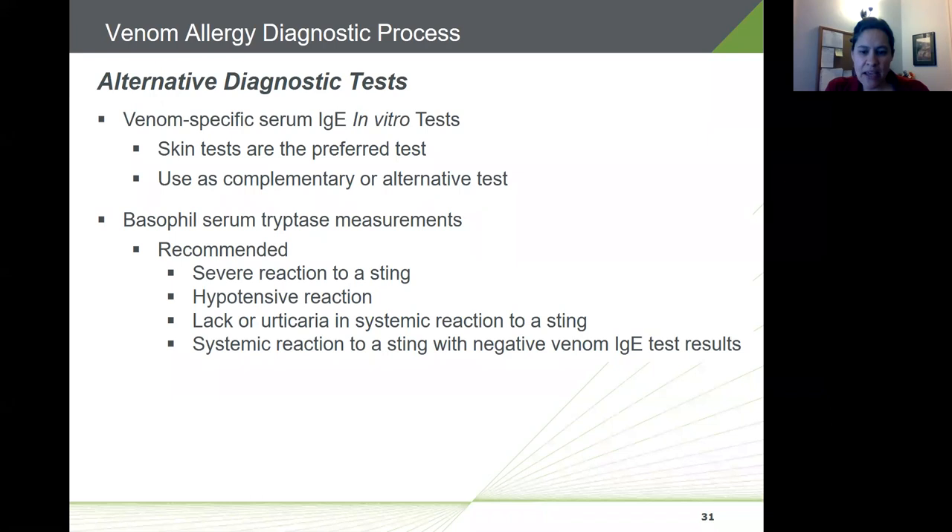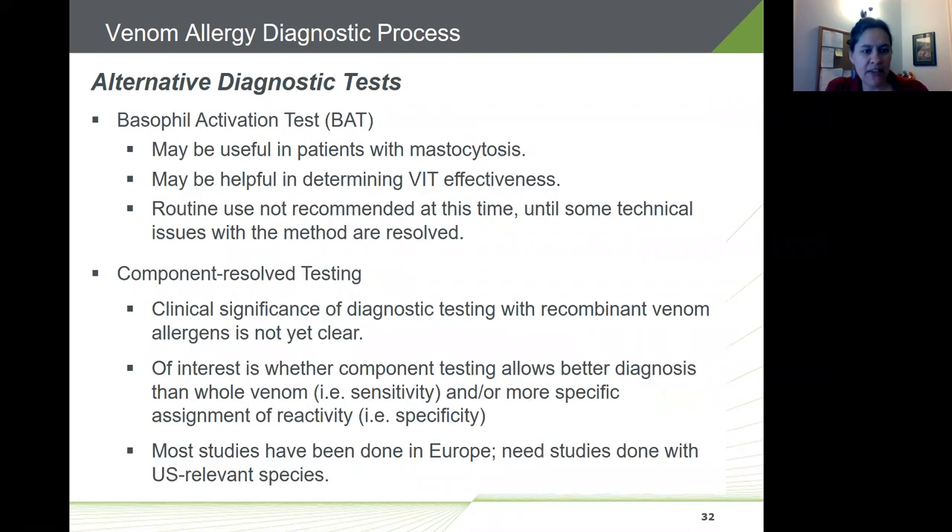Elevated basophil serum tryptase levels are more useful in patients with severe reactions, particularly those with hypotension and absence of urticaria, and those with no detectable venom IgE on both skin and serum tests. The basophil activation test may be useful in some cases such as patients with mastocytosis, and some believe it can help determine venom immunotherapy effectiveness. However, routine use is not recommended at this time according to the practice parameters until technical issues with the methodology are resolved.